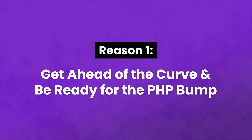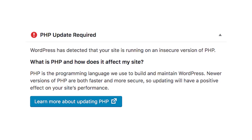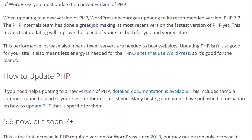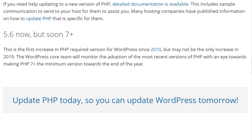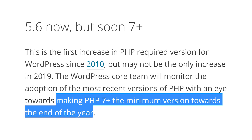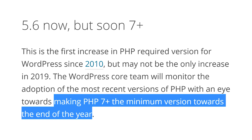Number one: get ahead of the curve and be ready for the upcoming PHP bump. It was recently announced that WordPress will be raising its minimum required PHP version. There is an overwhelming number of WordPress sites running on outdated PHP versions, which can lead to performance, support, and security issues. With the release of WordPress 5.2, the minimum required version was raised from PHP 5.2 to PHP 5.6, and near the end of 2019 this will increase again to PHP 7. While the upgrade won't be mandatory for several months, upgrading now will mean you don't have to do it in the future.